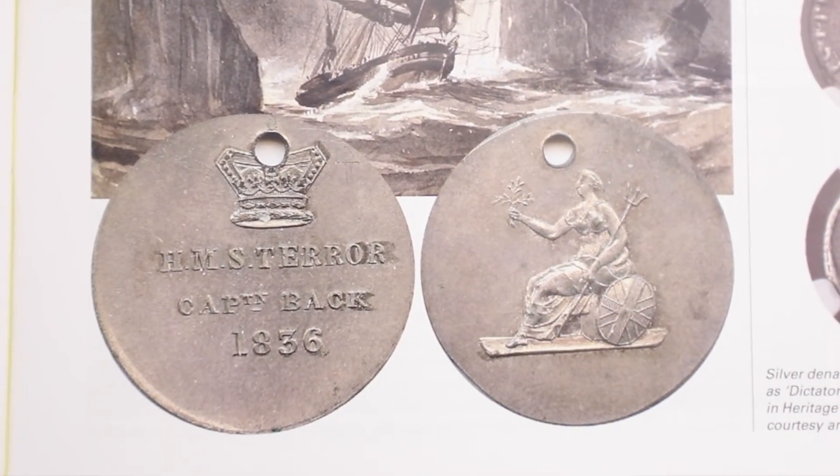The medal was used as trade currency with Inuit peoples. When the crew met Inuit while looking for food, they would trade items — giving this medal or nails or pieces of metal, which were very important to First Nations people. So it's referred to as a medal but it functioned more as currency in their trading during Arctic exploration. It comes from an anonymous collector from British Columbia who lent it for the show.